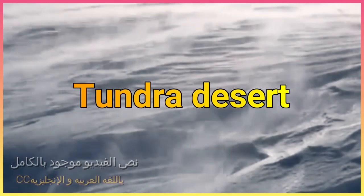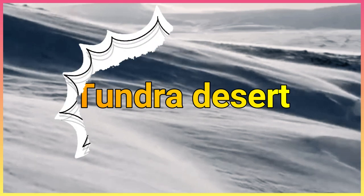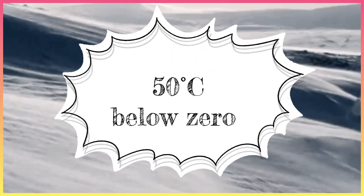What is its habitat? It lives in the tundra, which is a different type of desert, with temperatures as cold as 50 degrees Celsius below zero in the winter months.